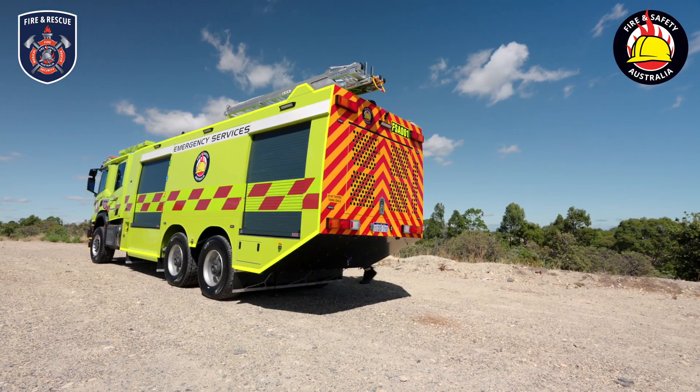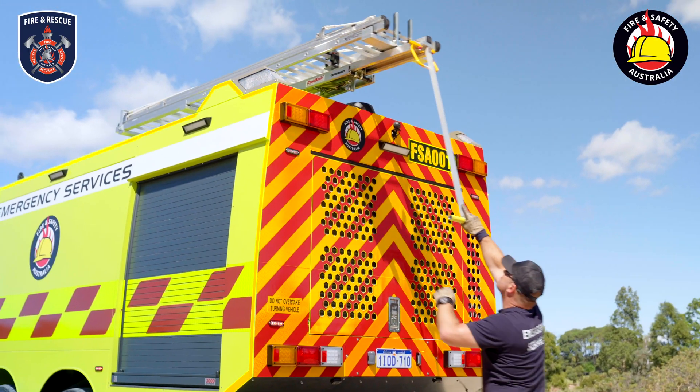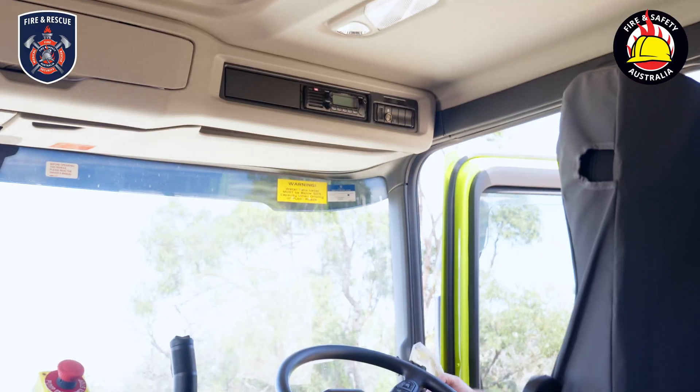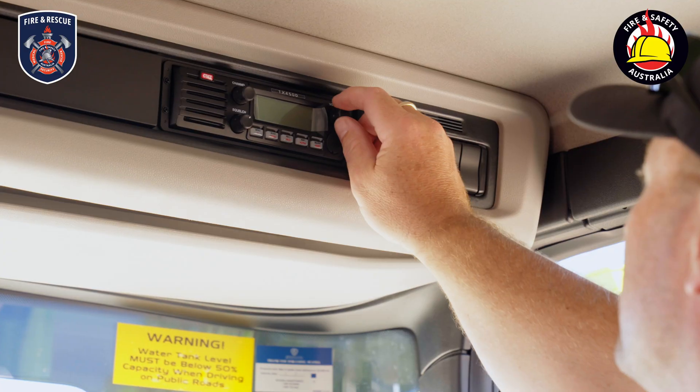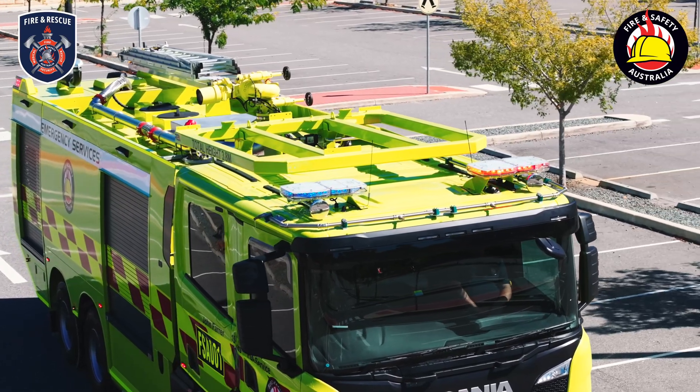Accessibility is important, which is why this truck is equipped with a quick stow ladder gantry carrying a 7.65m triple extension ladder. For seamless communication, we have a GME TX3550S compact UHF CB radio with sound path and 5dBi antenna pack.